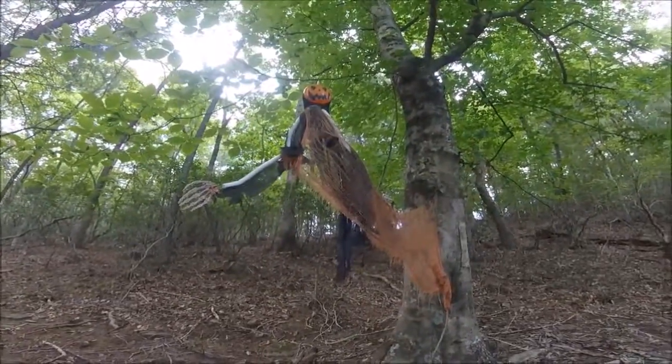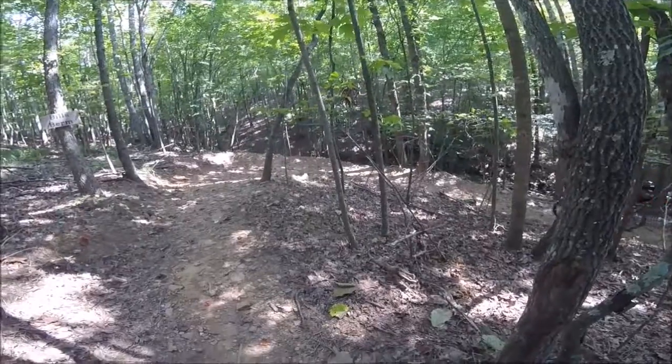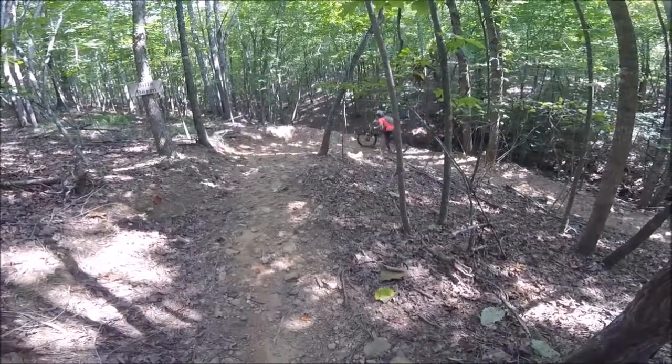Looks like the locals are getting ready for Halloween. Alright, here she goes — showing us how to do Bill's berm.